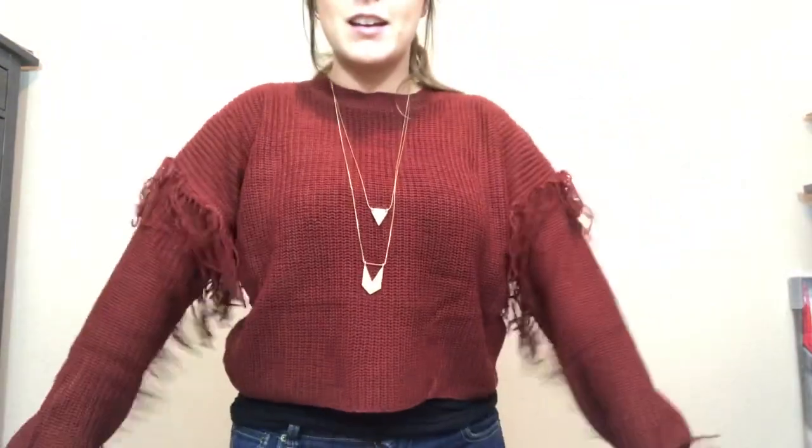I found most of the things at Rue 21 along with the sweater I'm wearing right now, which I am obsessed with. Like these are speaking to my soul. I'm also going to be sharing the deals that they had and when I decide to shop depending on those deals. So let's not hesitate, let's get right on to it.